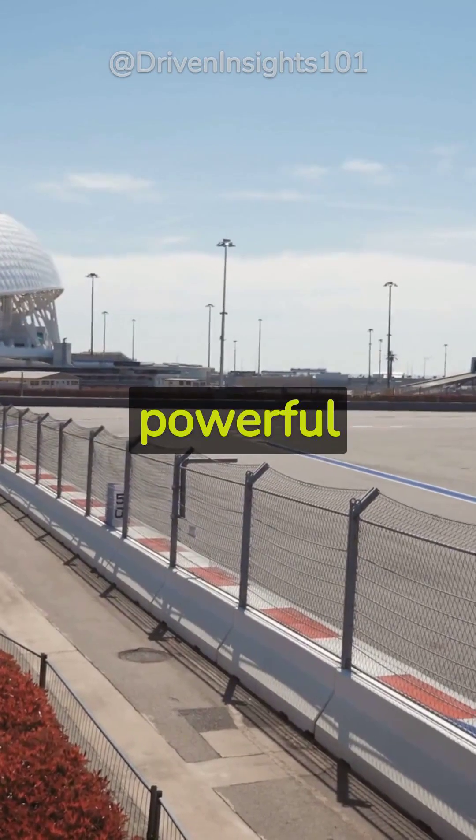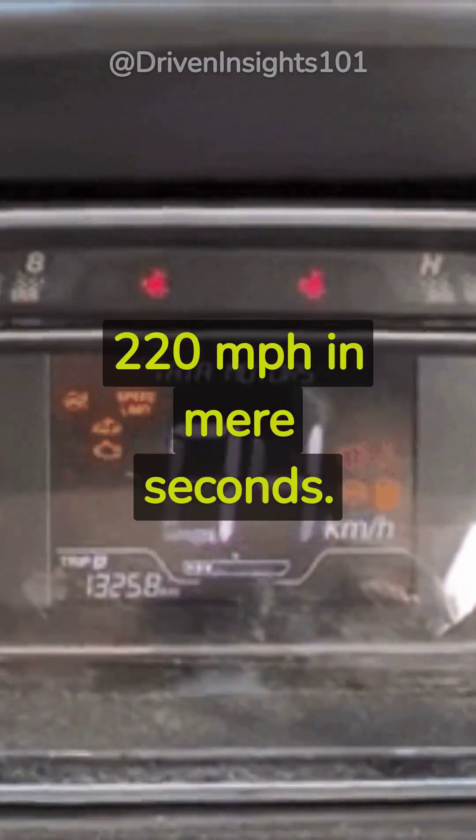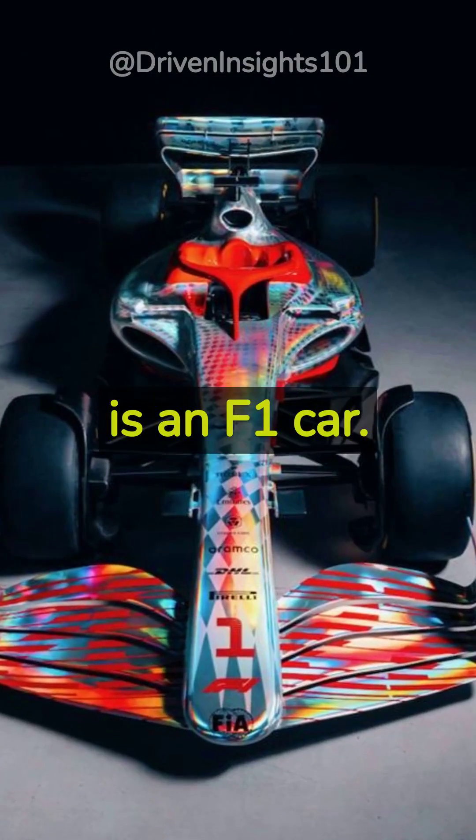Imagine a machine so powerful it can reach speeds of over 220 miles per hour in mere seconds. That, my friends, is an F1 car.